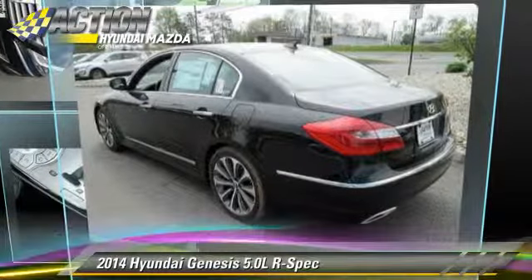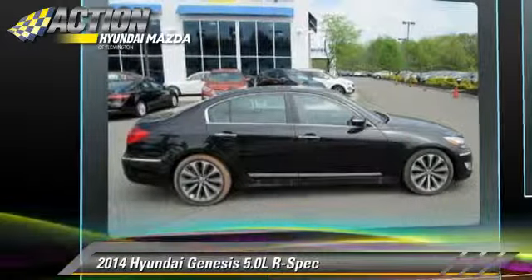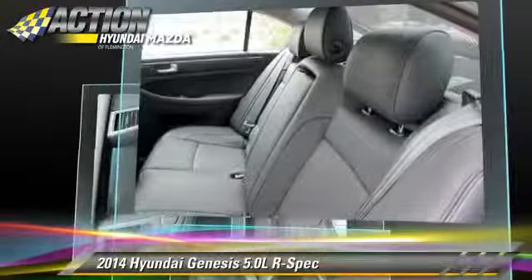Powered by a 5-liter V8 engine with an automatic transmission, this vehicle is well-equipped. This Hyundai features heated power mirrors, premium sound, and multi-disc CD player.